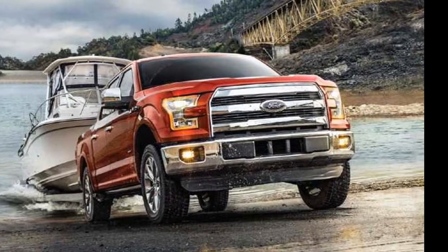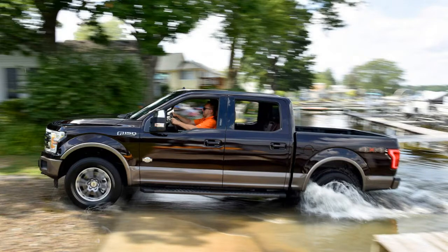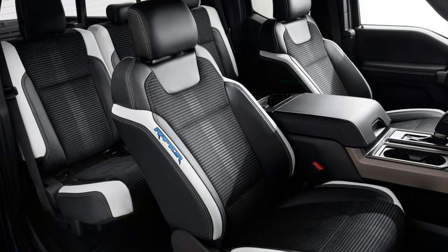For many buyers, the Lariat is an excellent, well-rounded choice. It's available with all three bed lengths, two different cabs, and three different engines, and it comes with a respectable assortment of features.